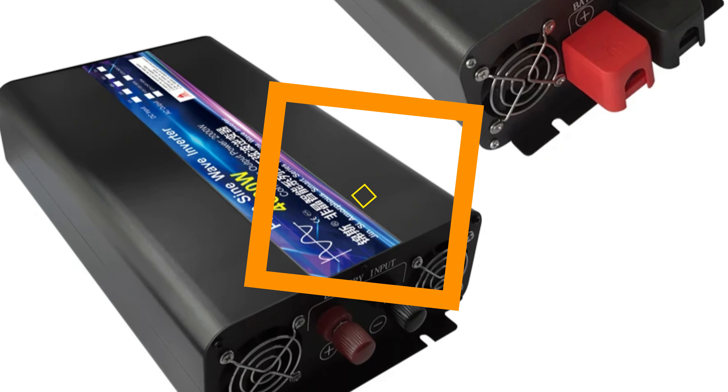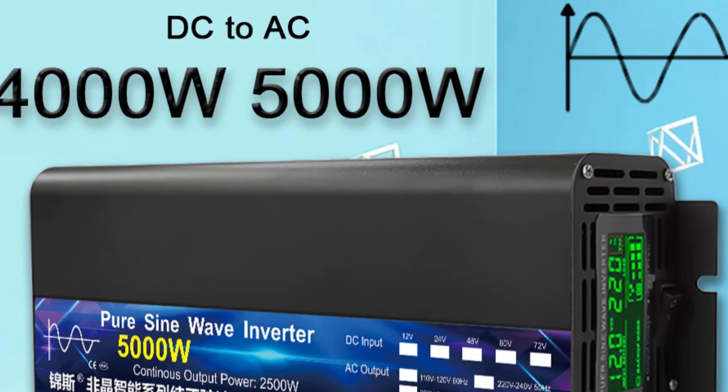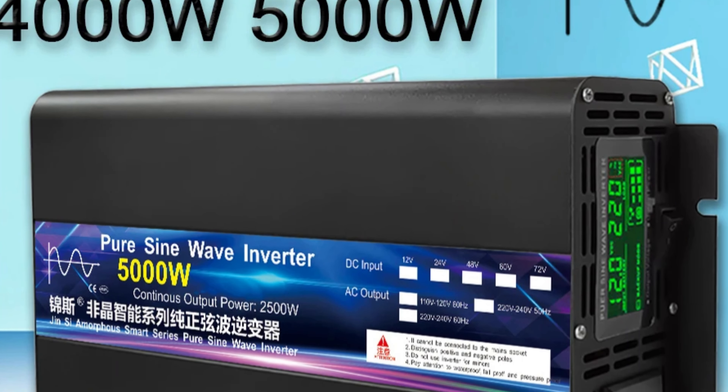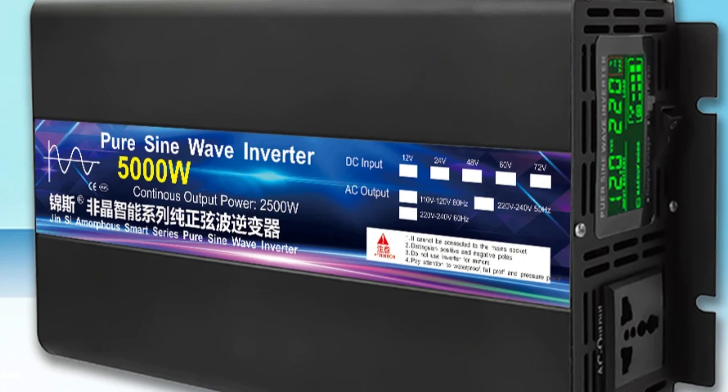The inverter ensures smooth and consistent power supply, especially for sensitive electronics and appliances. It is lightweight and portable, with the 5000W model weighing just 3.2 kg and the 4000W model 3.1 kg. It is CE-certified, offering quality and safety standards.